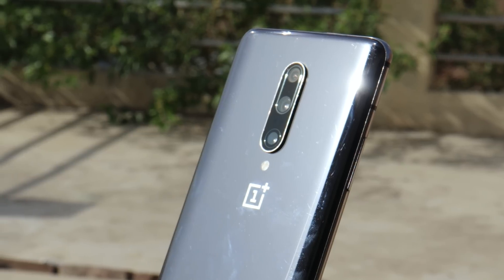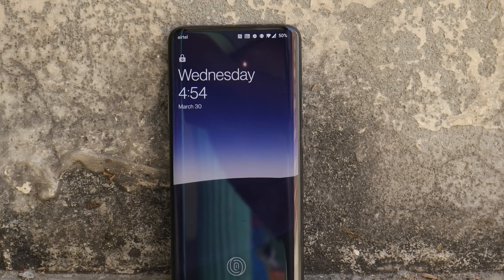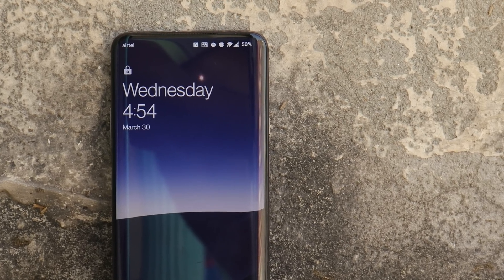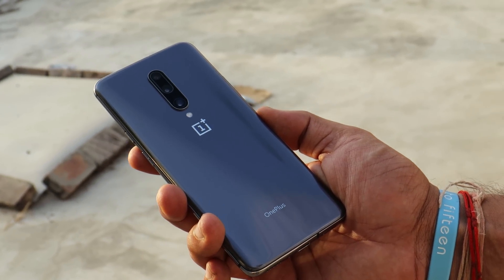It was one of the most expensive phones during that time, and this is still my favorite device to date even after three years. First of all, it's a huge device with a 6.7 inch display, rounded corners, and it feels rock solid in the hands, though we had no wireless charging, no headphone jack, and no official IP rating.